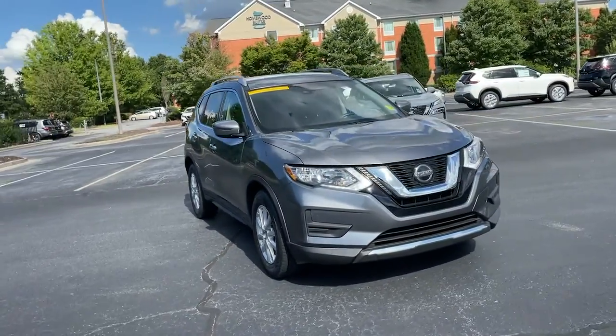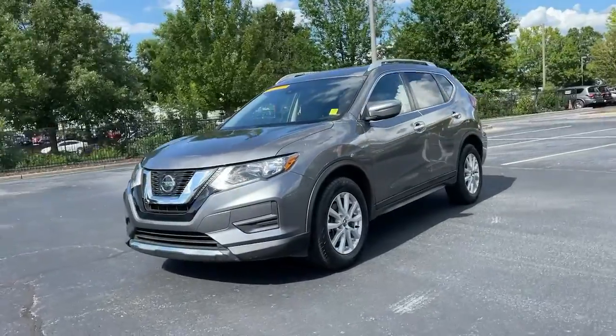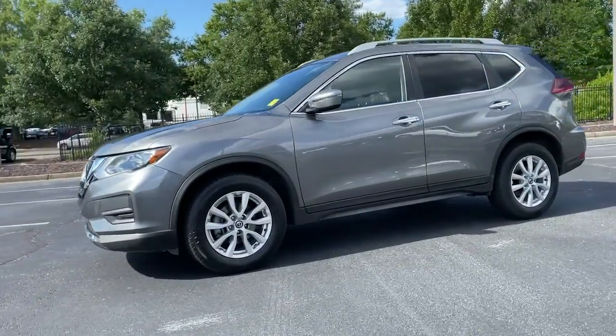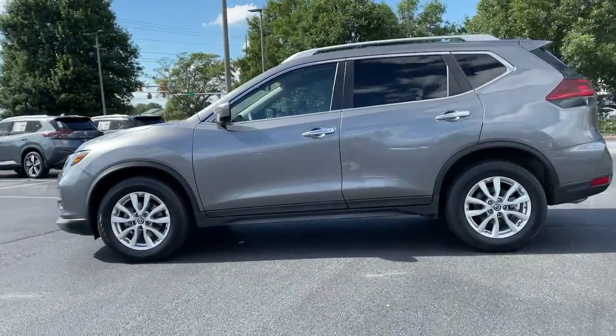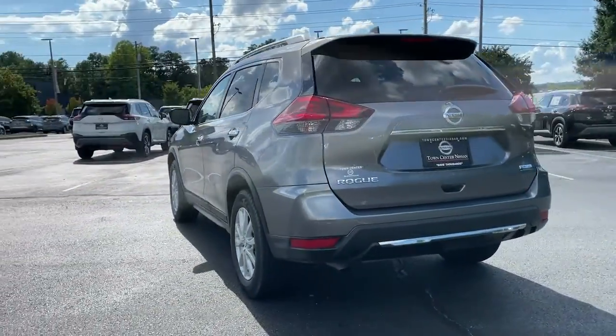You will love the features of this 2019 Nissan Rogue. This vehicle still has fewer than 35,000 miles on the clock, so it won't last long. This feature-rich Rogue adds confidence and convenience to everyday life.